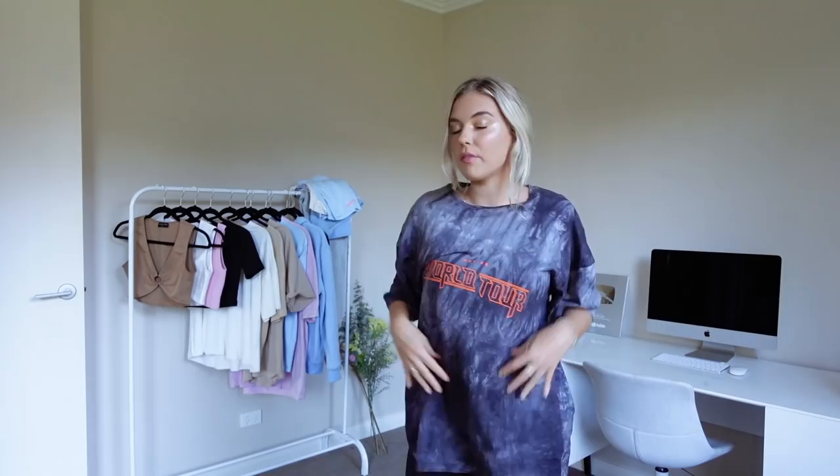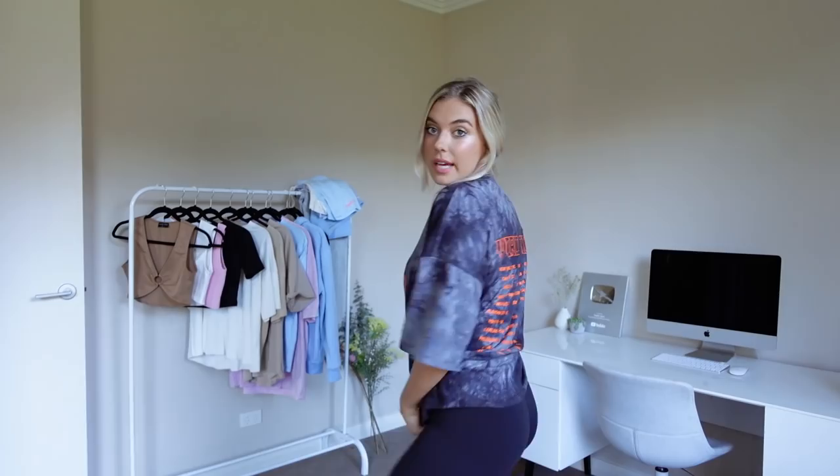Next we have something kind of along similar lines as the previous t-shirt — super oversized, super comfy, very like grunge, which isn't usually me but I kind of love it. I think it's supposed to be like a band tee kind of thing. I've honestly been wearing it to bed a lot because it's just so comfy, but with white pants it's definitely a vibe. I love the tie-dye effect on it with the neon orange — I think it's a massive vibe.